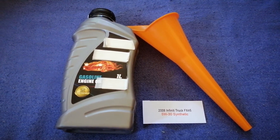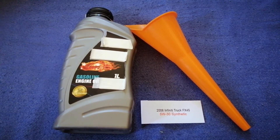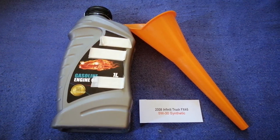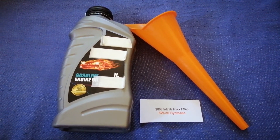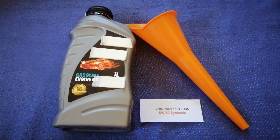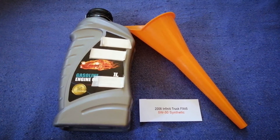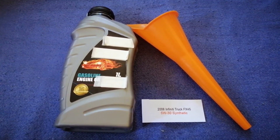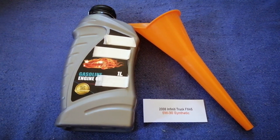The oil type for the 2008 Infiniti FX45 is 5W-30 synthetic. This is only the manufacturer's recommended oil type — keep in mind that the type of oil could change depending on the year and mileage of your car. You can change your oil as often as every two months, or you can ask your mechanic for their recommended oil type and frequency.